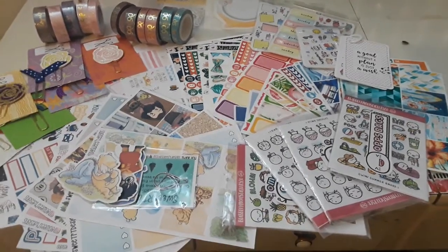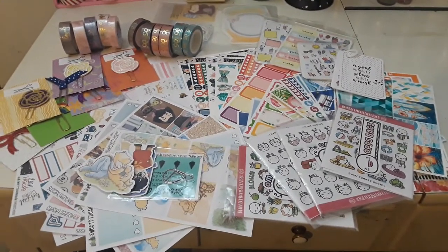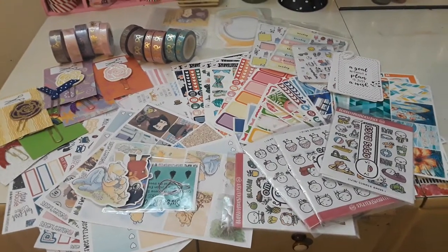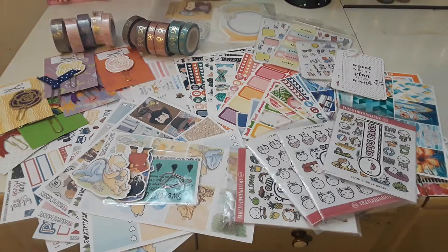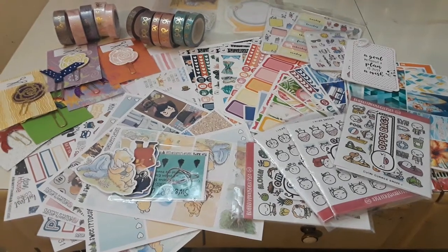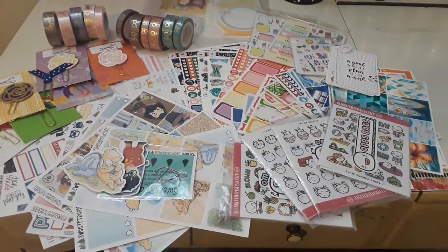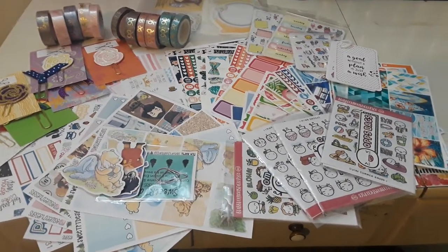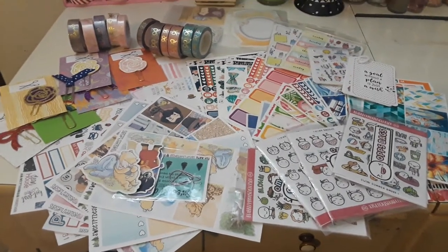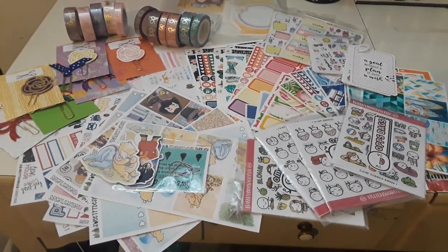Hey guys, it's Michi and I'm back here with another haul video. I asked if people would prefer a big haul or a little haul, and majority said big haul. So what I'm going to do is a big haul on here and several little hauls on Instagram in the stories. If you want to watch the little snippets on the IG stories, go follow me on Instagram at Once Upon a Happy Planner. But yeah, let's get on with the haul.